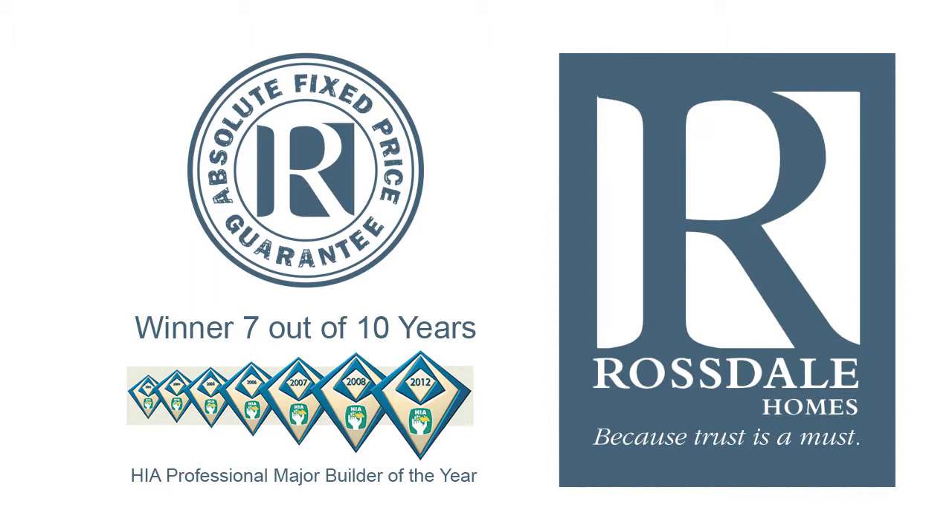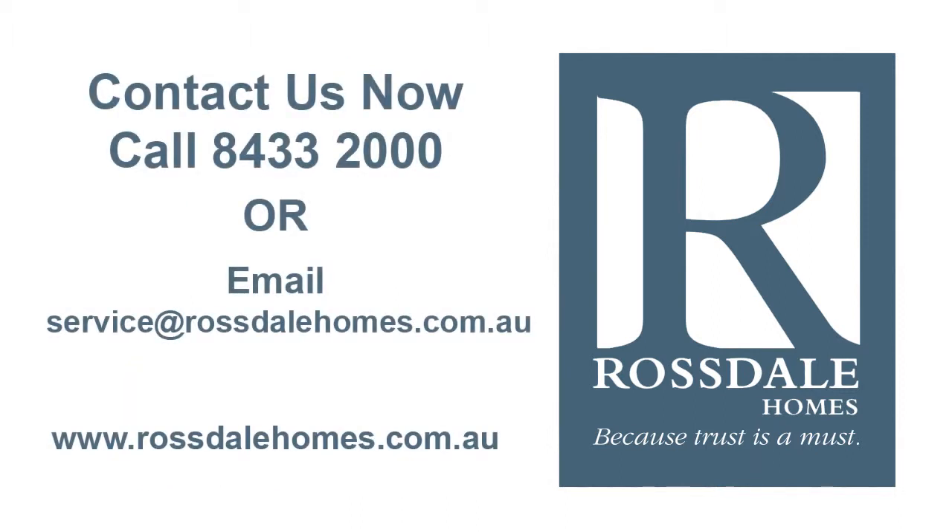And when you choose Rossdale, you won't sign a building contract until we've negotiated your best absolute fixed price, which means no nasty hidden extra costs afterwards. Talk to a Rossdale building consultant today or visit our website for more great designs.